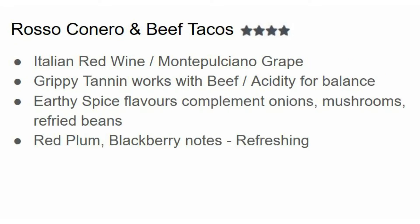Next up we have Rosso Conero with beef tacos and I give this four out of five stars. Rosso Conero is an Italian red wine made with the Montepulciano grape. It tends to have grippy tannin that works well with beef, but there's also a lot of acidity which gives it balance — and if it's not heavy on the salsa, this wine will work. I find Rosso Conero has earthy, spicy flavors that complement onions, mushrooms, grilled veggies, and refried beans, plus you get lots of red plum and blackberry notes. You can get a good Rosso Conero for under $20 and it'll go amazingly with beef tacos.